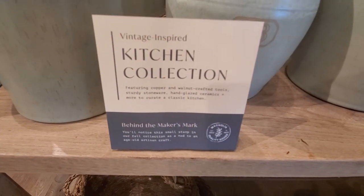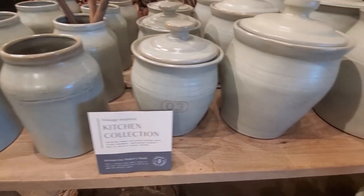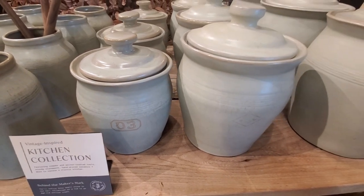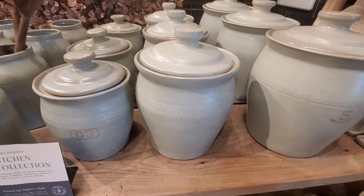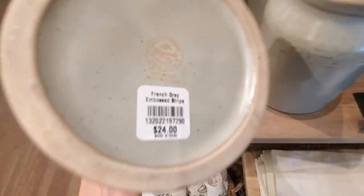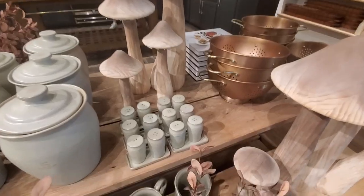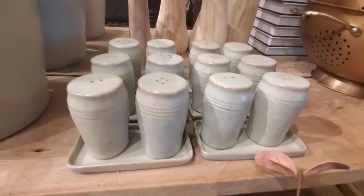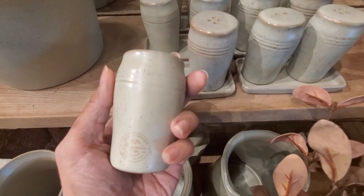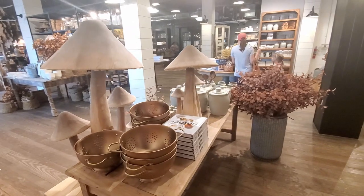I love this vintage-inspired kitchen collection. As it says here, it features copper and walnut crafted tools, sturdy stoneware, hand-glazed ceramics, and more to create a classic kitchen. I love these ones too — I love the color and the texture, they look so beautiful, all decorated with these handmade mushrooms. Let me know what you think; I think they are cute.